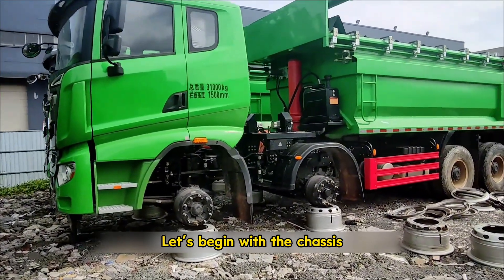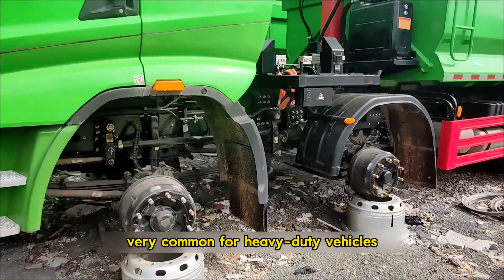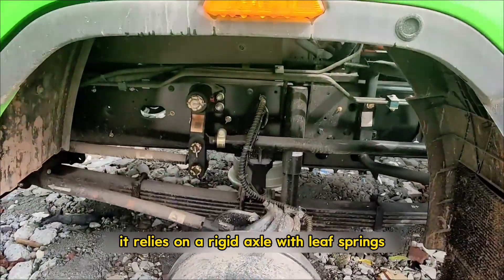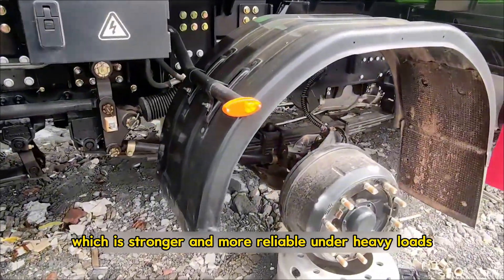Let's begin with the chassis. This truck uses a double front axle design, very common for heavy duty vehicles. Instead of independent suspension, it relies on a rigid axle with leaf springs, which is stronger and more reliable under heavy loads.